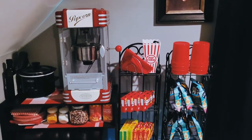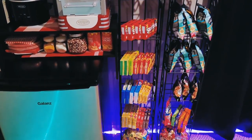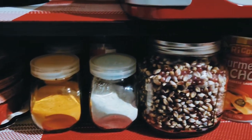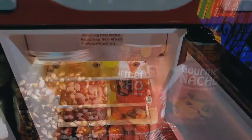My concession station is ready to go. That nacho cheese is actually the same brand they use at the movie theaters in my area — it just makes movie night a little more authentic. As long as I have all my favorite snacks and drinks within reach, I'm a happy girl on movie night.